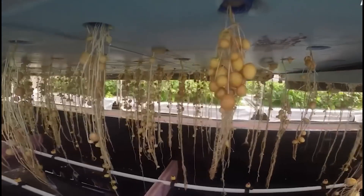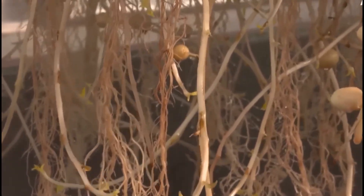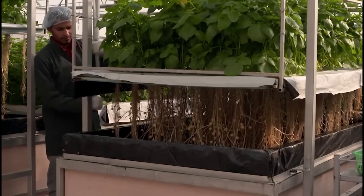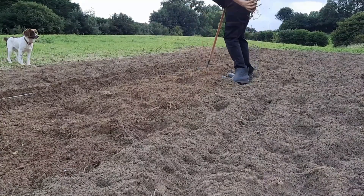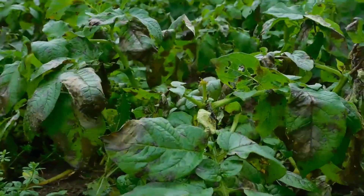Carlos showed me techniques that seem almost mystical — reading weather patterns in cloud formations, determining soil health by the smell of morning dew, selecting seed varieties based on lunar cycles. His weathered hands can assess 17 different soil conditions just by touch, knowledge that researchers have spent millions trying to digitize without success.